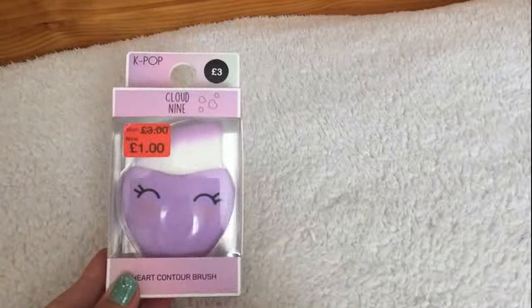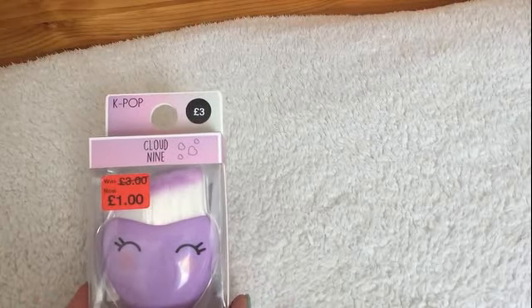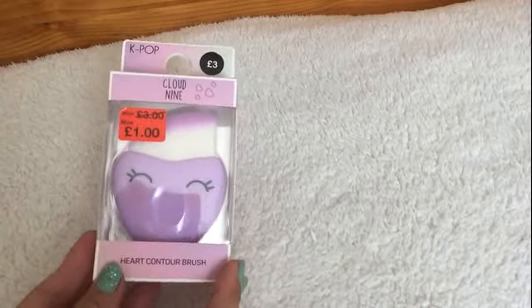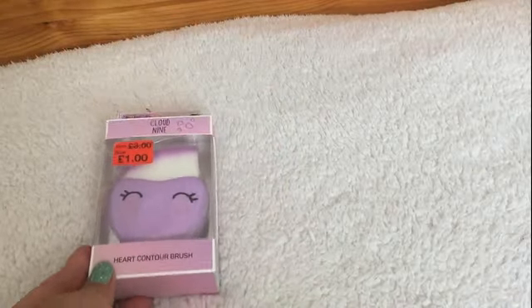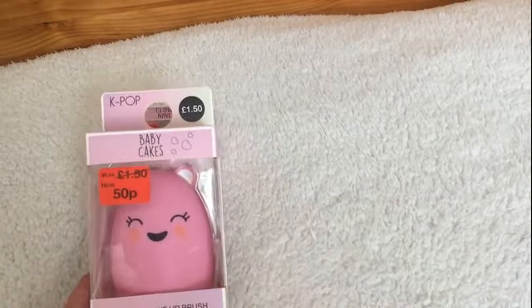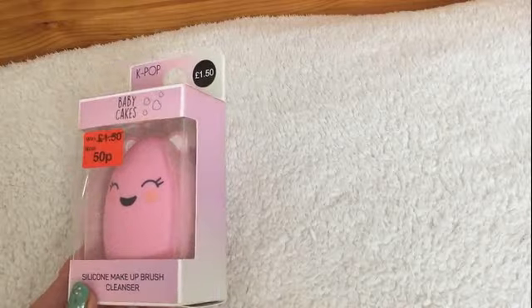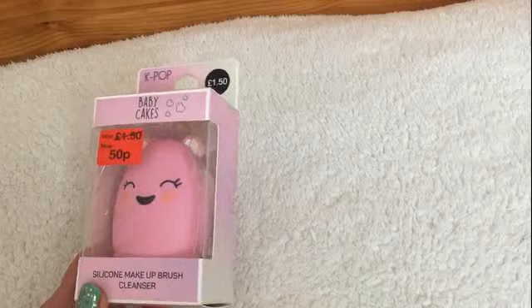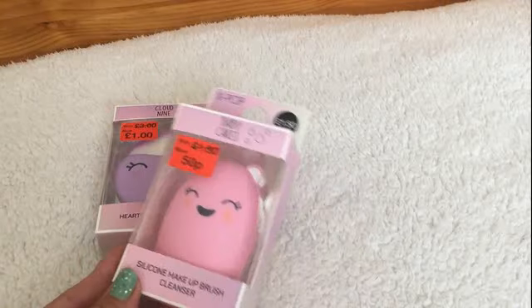For the Christmas stockings for the females, I have bought this contour brush. It does say £1 on it but it rang up as 50p, and it was originally £3 — just a little useful thing to put in a stocking. The other item is the makeup brush cleanser. I thought it would make a nice stocking present — originally £1.50 down to 50p. It's nice to put useful gifts in stockings, things that are going to be used.